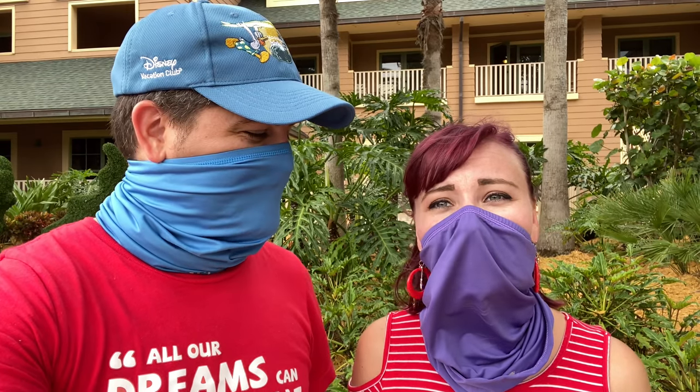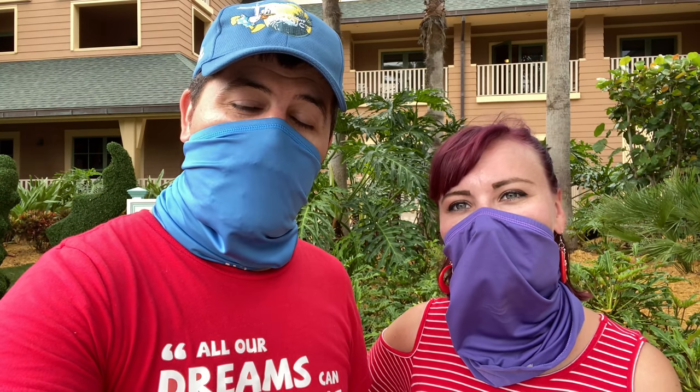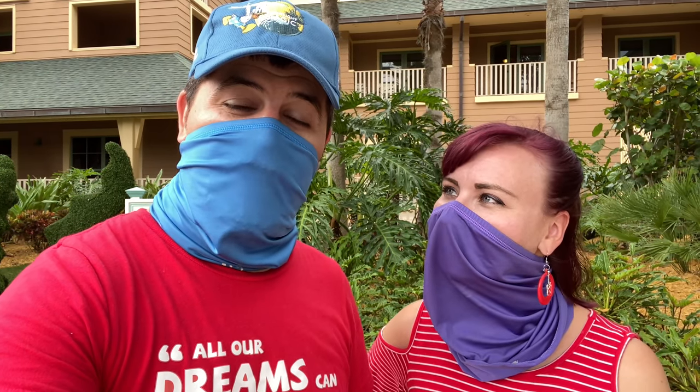Hello everyone! We are here today to take you on a full resort tour of Disney's Vero Beach Resort. We're going to show you all the fun activities they have, where everything's located, and all the great food options. Disney's Vero Beach Resort is here in Vero Beach, Florida, only about two hours away from Walt Disney World and Orlando International Airport.